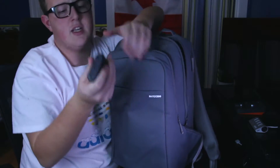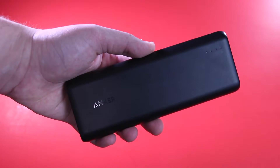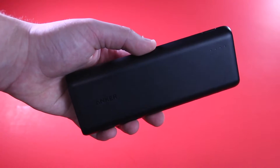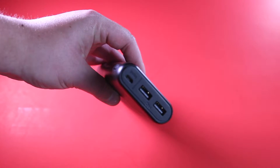I also have my Anker 20,000 milliamp power bank, and I usually have my lightning cable in here too — just for easy access in case I need to charge my phone, I have it ready to go.